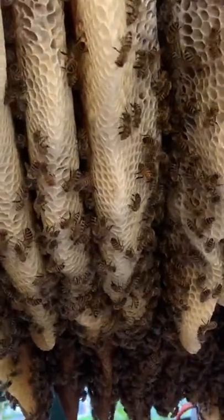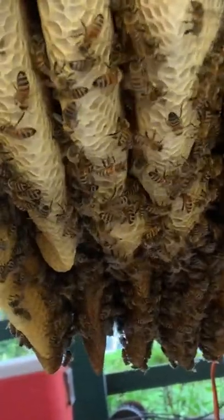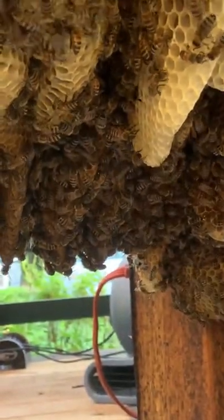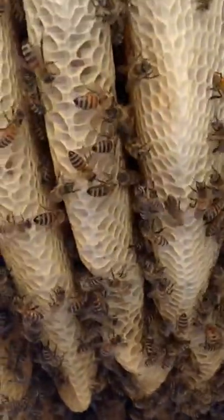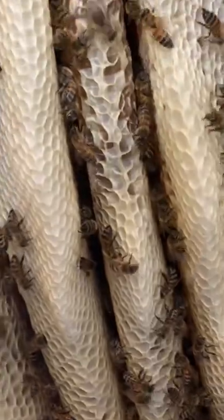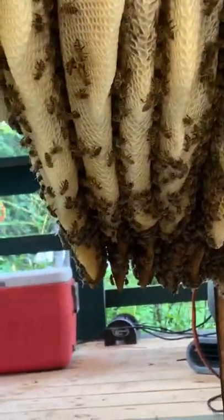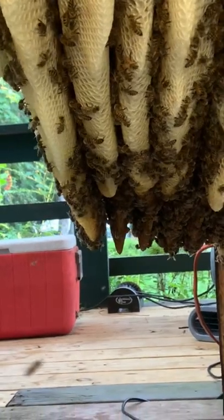Down under here, this is one mammoth hive. The camera can't even justify the beauty of this hive because it's so compact in here — I can't give you the entire perspective of it. If you look down the length of it, that's almost four feet running all the way down there.